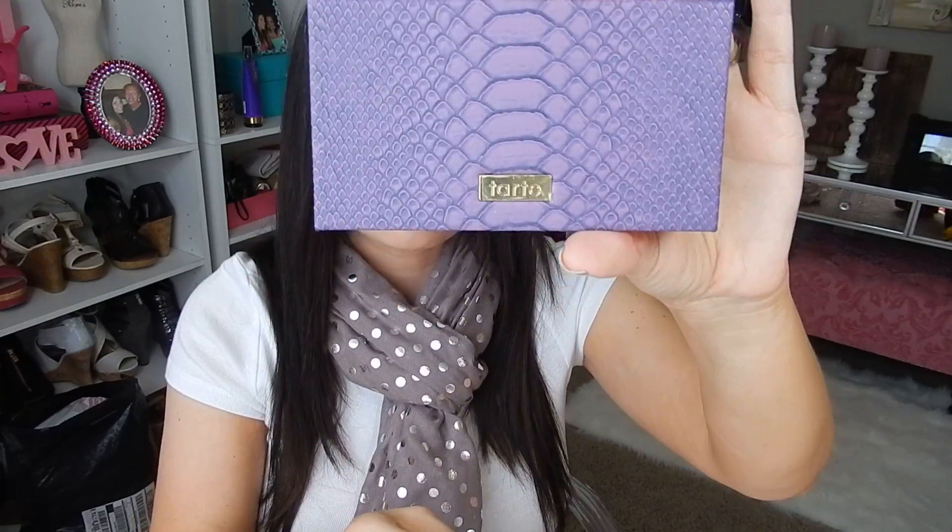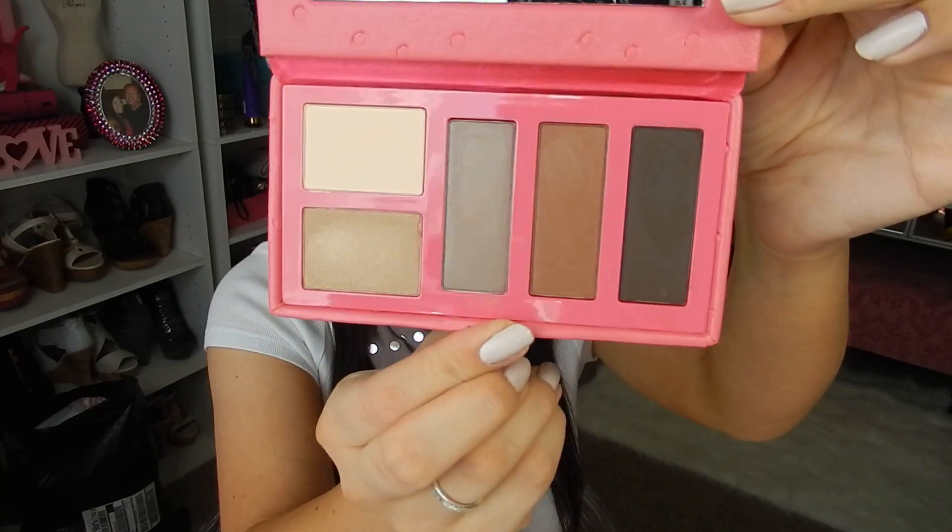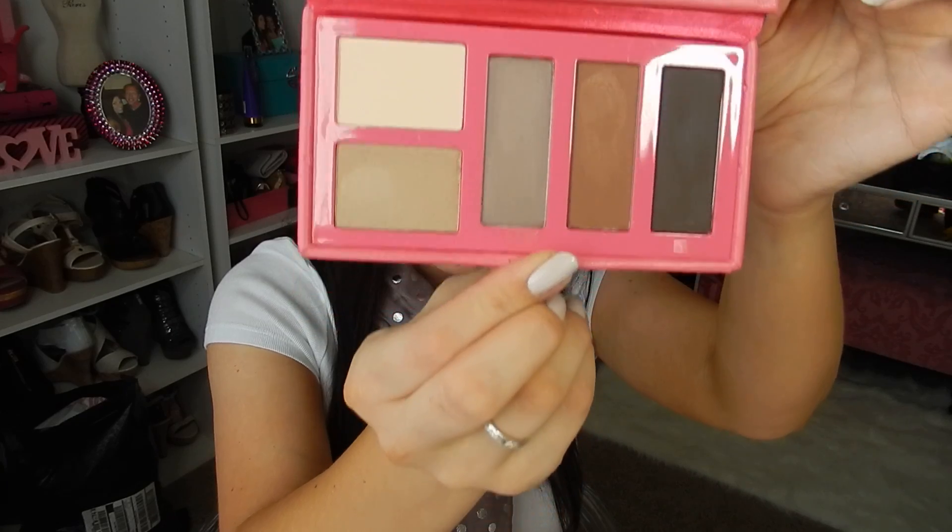First thing I'm going to show you guys is I bought the new Tarte Exotic Eyes palette. It looks really pretty and I think it's only $25. The packaging is this really pretty purple croc skin type, and then you've got the colors — your mattes and your shimmers — plus the pink packaging and the mirror. I think it was $24.